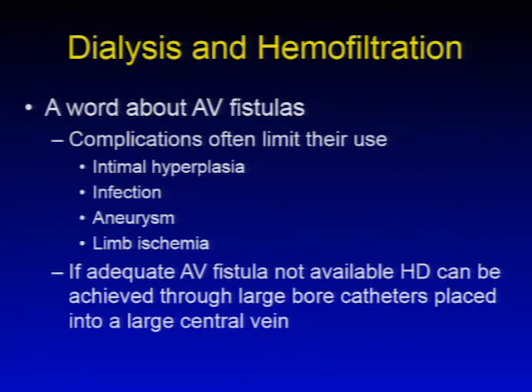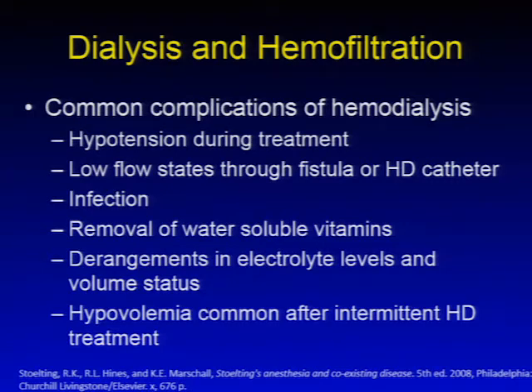Complications often limit AV fistula use, including intimal hyperplasia, infection, AV fistula aneurysm, and limb ischemia or Steal syndrome. If an adequate AV fistula is not available, hemodialysis can be achieved through large-bore catheters in a central vein. Common complications of hemodialysis include hypotension during treatment, which limits the amount of volume removed. Low flow states through the fistula or catheter limit effectiveness. Infections are common, removal of water-soluble vitamins is a problem, and patients presenting for surgery immediately after hemodialysis will often be hypovolemic.